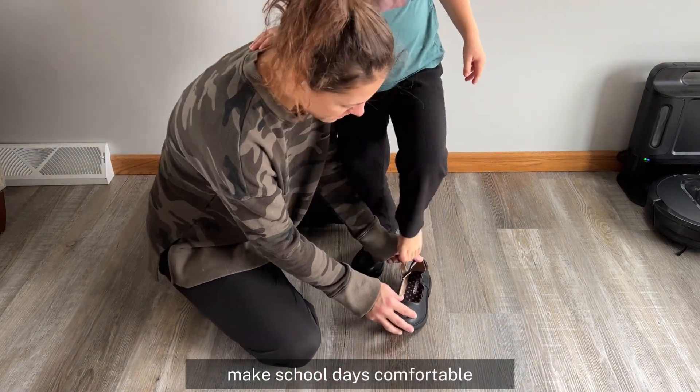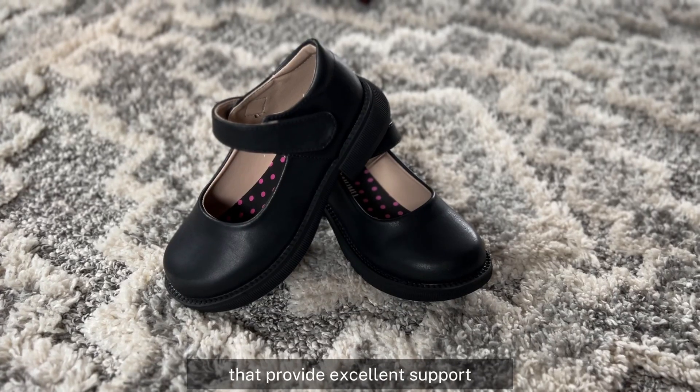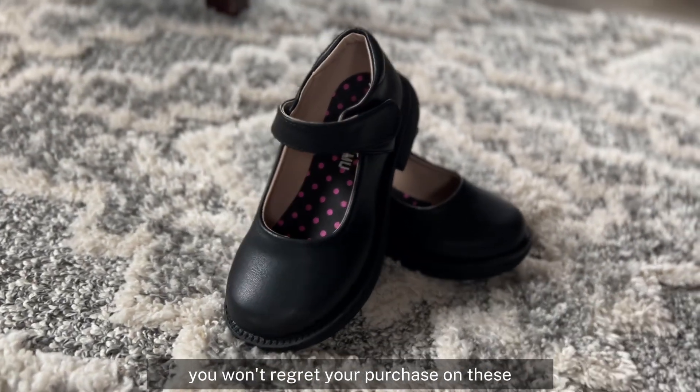Make school days comfortable and stylish with these Mary Jane school shoes that provide excellent support. You won't regret your purchase on these.